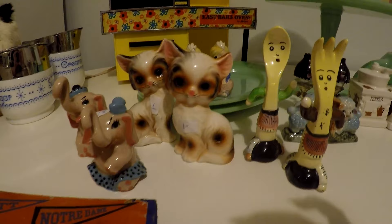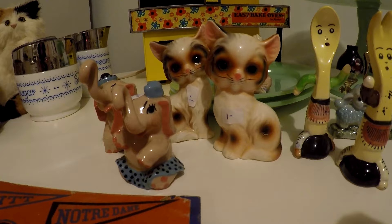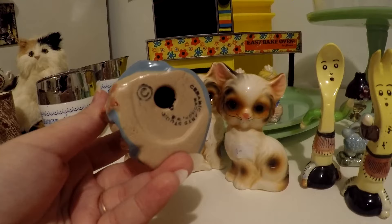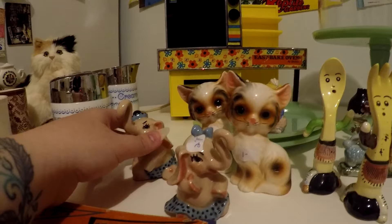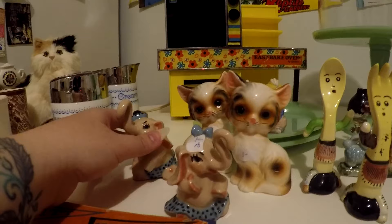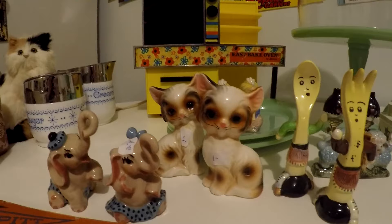First off, probably the cutest pair in my opinion from this haul are these elephant shakers. They are super cute — they are Ceramic Art Studio, Madison, Wisconsin, which is different because usually I expect these to be stamped with Japan. I actually might give them to my grandma; she loves elephants and collects them. This pair was two dollars.